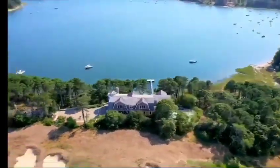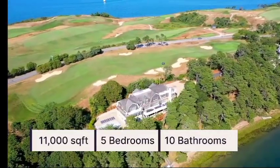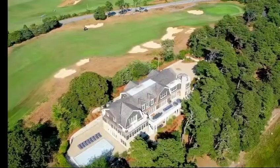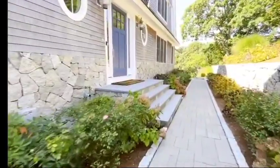Welcome to Fox Hill, an 11,000 square foot coastal sanctuary with five bedrooms and ten bathrooms set on 2.74 acres. Located in Chatham, Massachusetts, this home is a true Cape Cod dream and is part of our Picasso estate collection. Let's take a look inside.